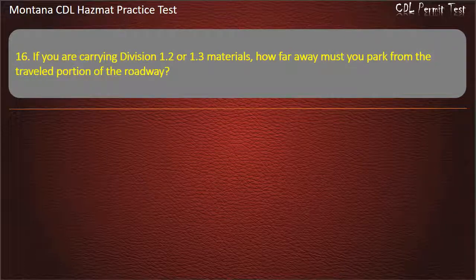Question 16. If you are carrying Division 1.2 or 1.3 materials, how far away must you park from the traveled portion of the roadway?